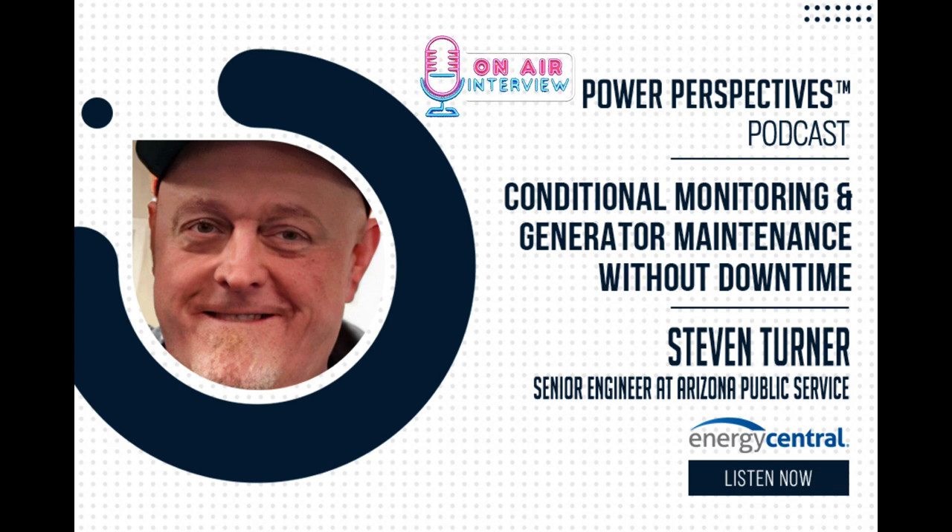Say a lightning bolt strikes a transmission line — the protection opens circuit breakers at each end, de-energizes the line, the lightning strike is gone, and they reclose the line back in and you're right back to normal operation. It's not that way with a generator. If a generator gets tripped offline, it's not going to be coming back online anytime soon. You have to find out the root cause, check if there was any damage, get that squared away, and then you can bring it back online. It's a much bigger deal whenever generator protection operates.